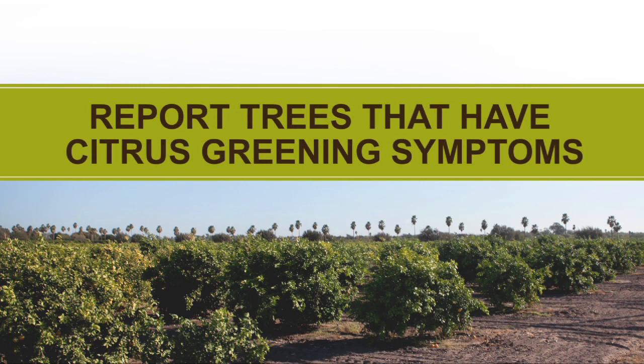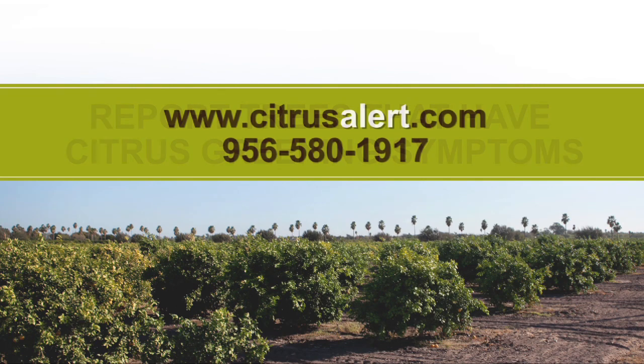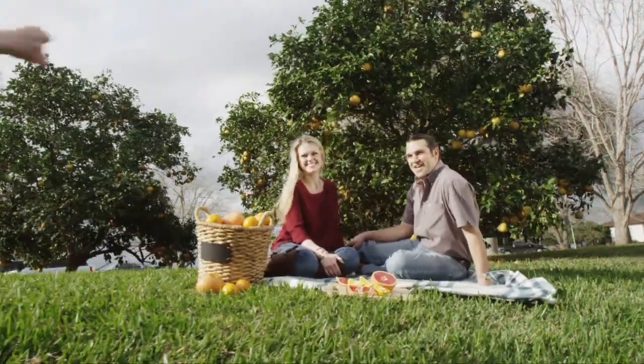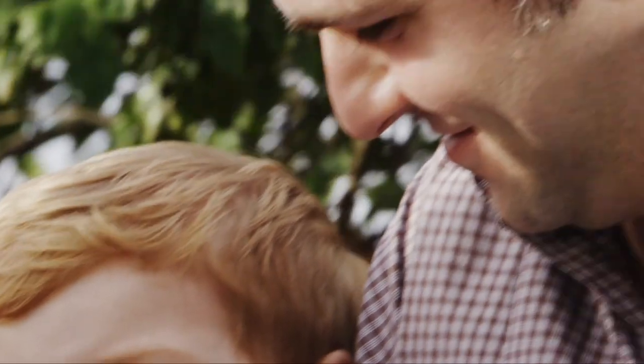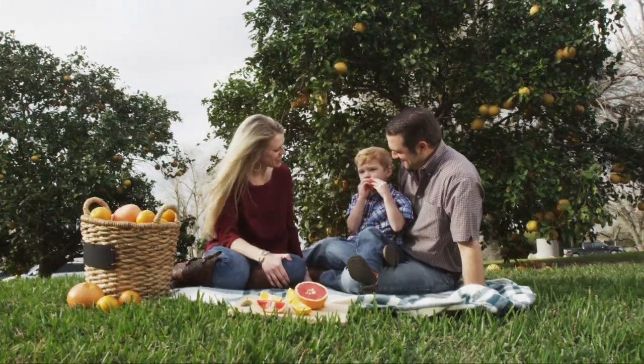Report trees that have citrus greening symptoms. For more information on citrus greening or to report an infected tree, please visit citrusalert.com or call 956-580-1917 to speak with a citrus specialist. Together, we can protect our citrus trees and ensure that our beloved fruit will be enjoyed for generations to come.